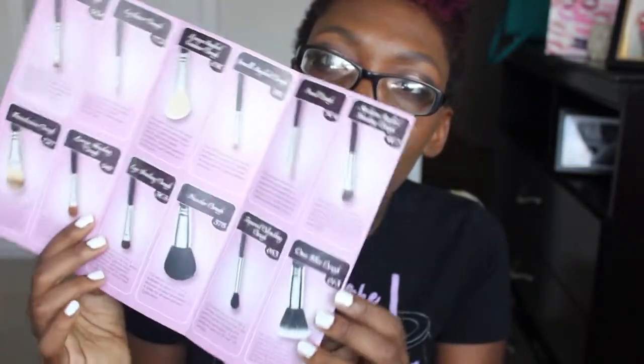My order took exactly seven days to arrive, which isn't bad. It came in a plain brown box, and inside was a makeup roll for the 12-piece brush set — perfect if you travel a lot or if you're a makeup artist. The three extra brushes came separately, and the set also included a pamphlet explaining what each brush does.